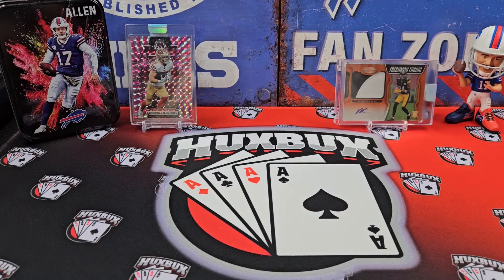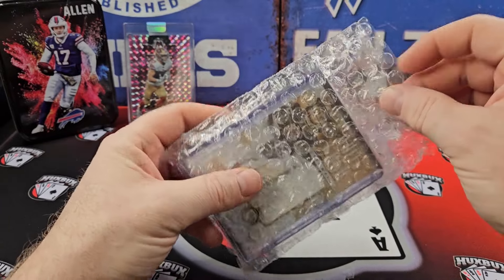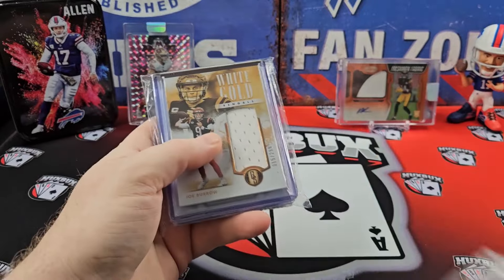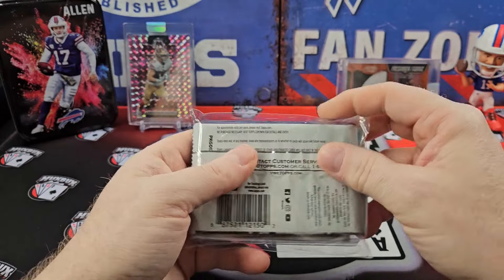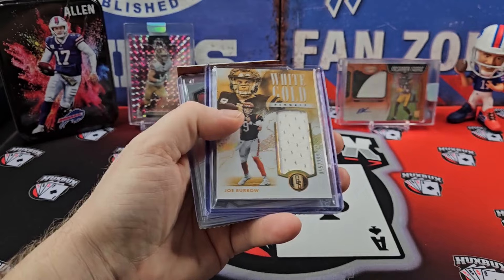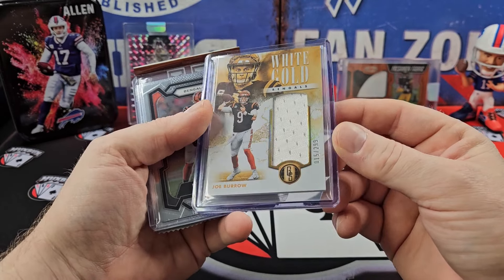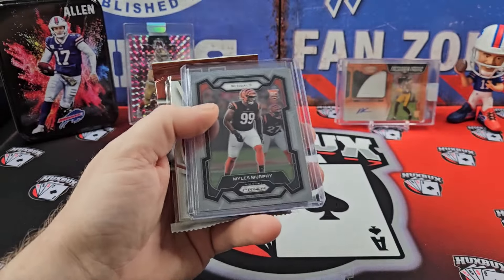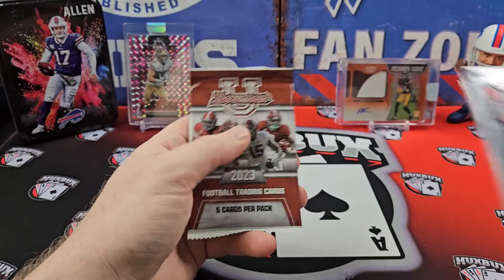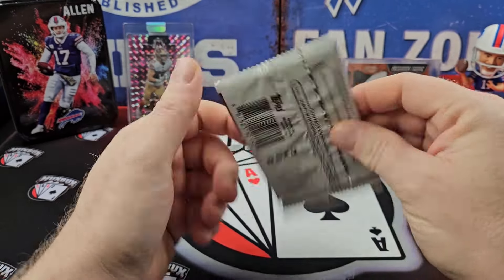Next up, I was in a break some time ago with Acme Packs with a random team. I think it was Prism, Gold Standard — I can't remember what else. I really didn't hit anything out of it. The biggest card I got was just a Joe Burrow white gold patch out of 299. He does send you all your cards — he's a good guy. I'm sure you guys watch his channel. If you don't really get anything, he sends you some kind of pack.